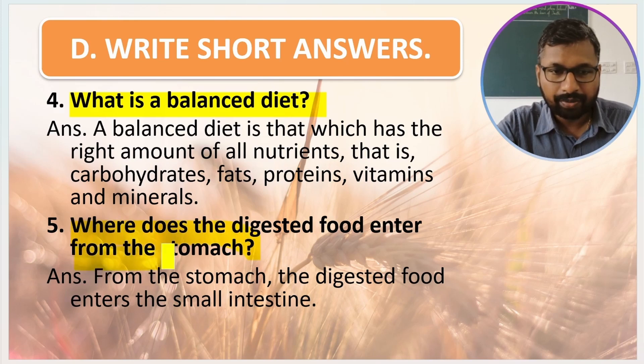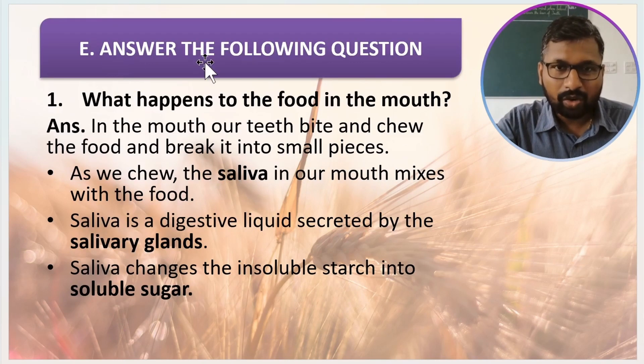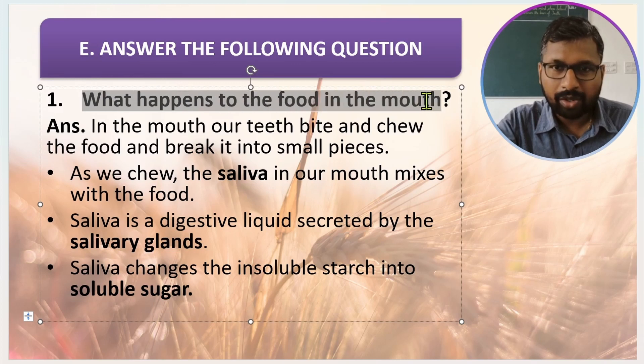Where does the digested food enter from the stomach? From the stomach, the digested food enters into the small intestine. Now come the long answer questions. First question: what happens to the food in the mouth?